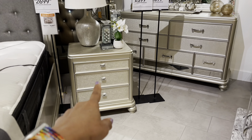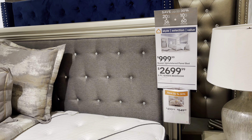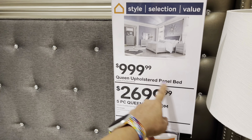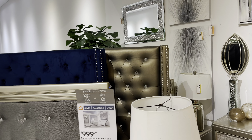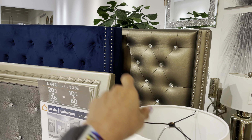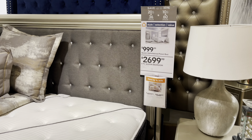Oh, look at this — they've got rhinestones on the drawers too! Okay, this is $2,700 for five pieces, and the upholstery headboard is $1,000. Oh look, you can pick and choose — you can have different options. And they have a blue option too, the blue is pretty. Nice.